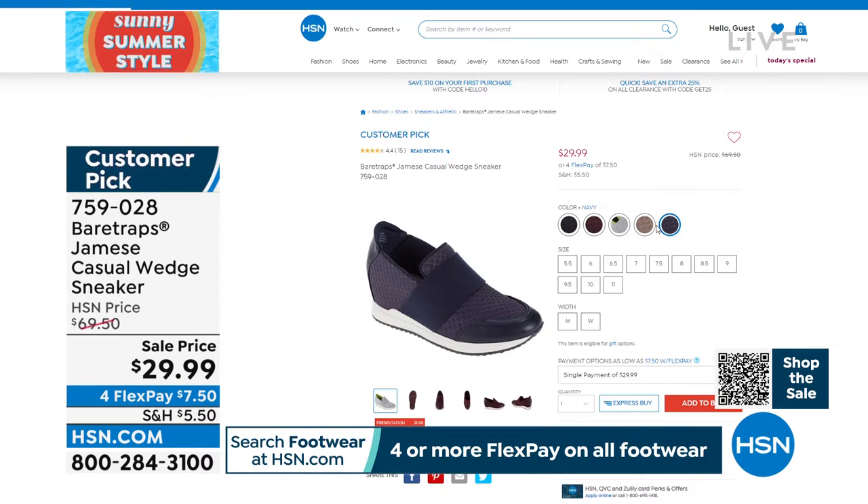And that is all coming up a little later on in the hour. The item number is 759028.